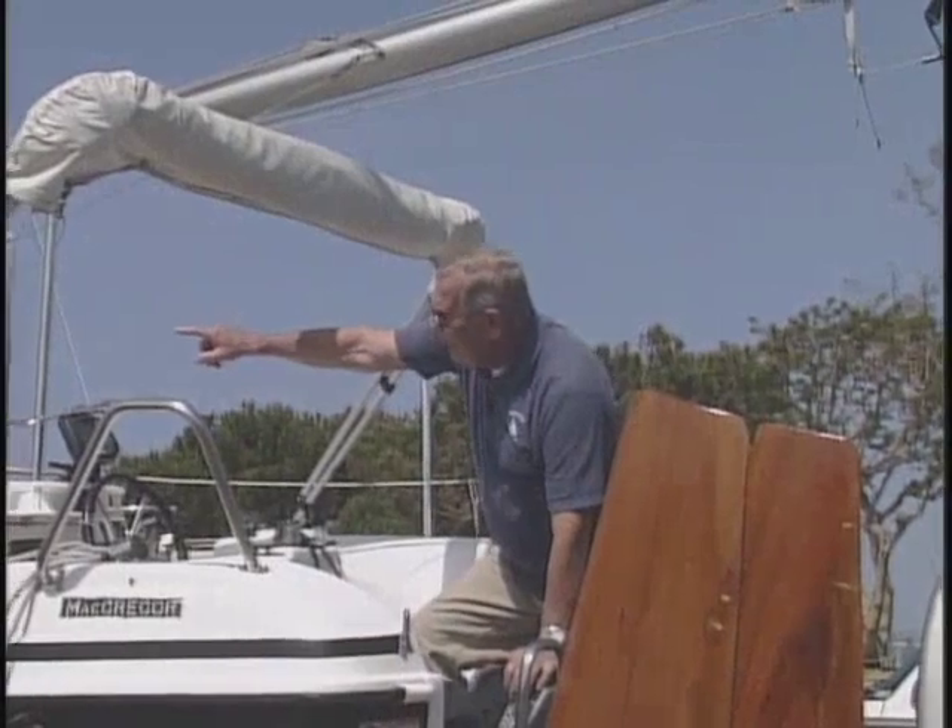If you have to come into a dock and you don't have an engine, don't use your mainsail — use your jib. If the wind is behind you and heading you into the dock, you can't get the mainsail down — it binds. Take the headsail and let it loose; it flies out, and then you can pull it right down to the ground.